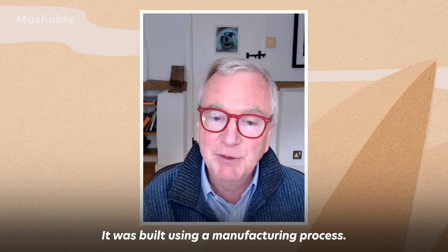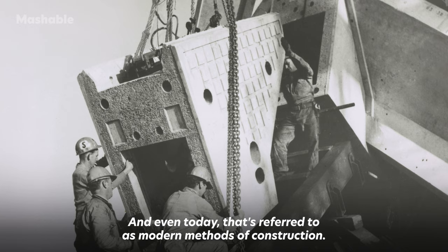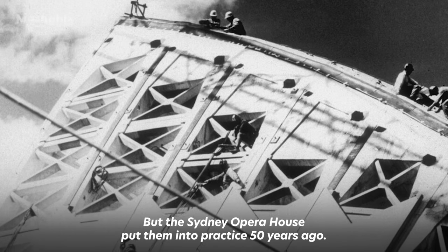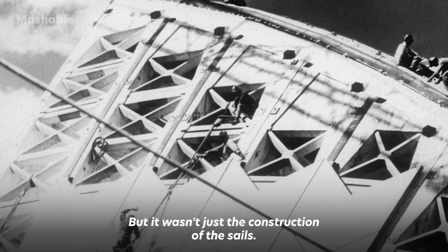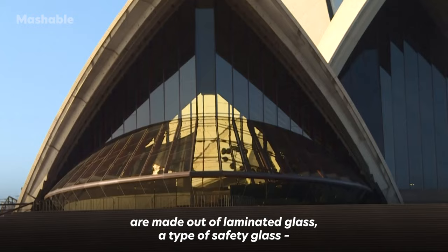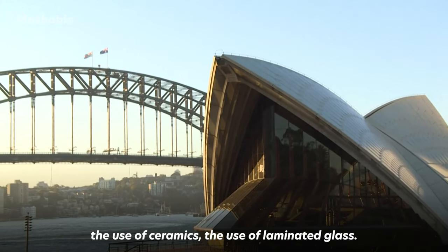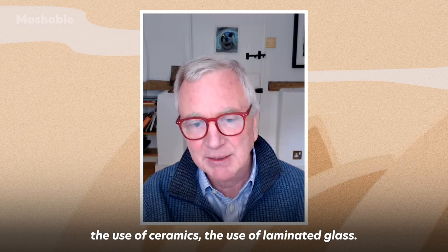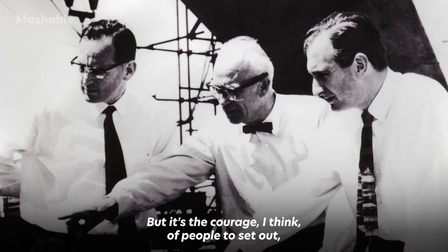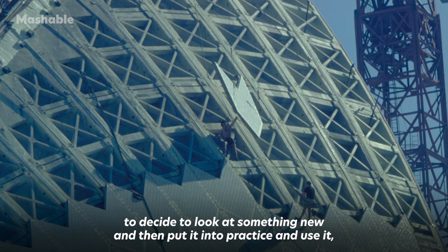The second major change is the way the Opera House was built — using a manufacturing process. Pieces were manufactured and then assembled on site. Even today that's referred to as modern methods of construction, but the Sydney Opera House put them into practice 50 years ago. But it wasn't just the construction of the sails. The main glass walls at the front of the building are made out of laminated glass, a type of safety glass — the first time it was ever used in buildings. The use of epoxy, ceramics, and laminated glass all had to be diligently researched and tested. The courage of people to look at something new and then put it into practice was incredible.